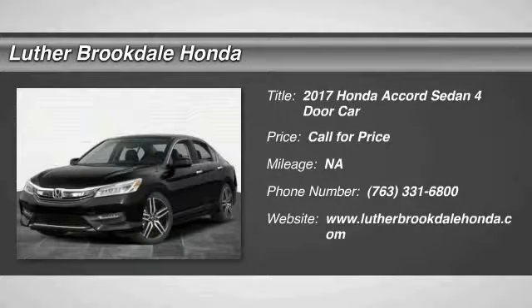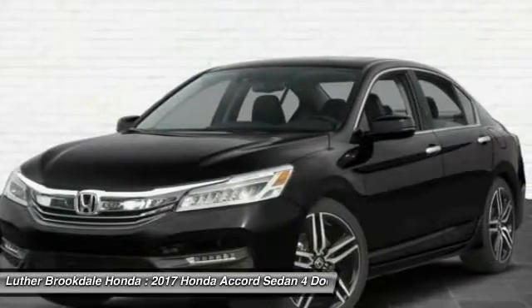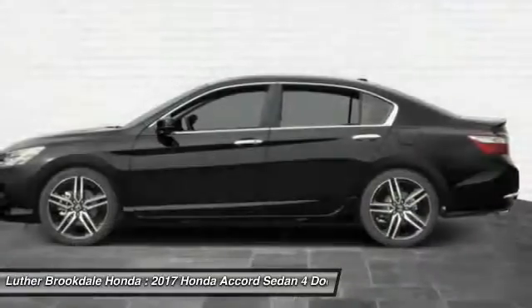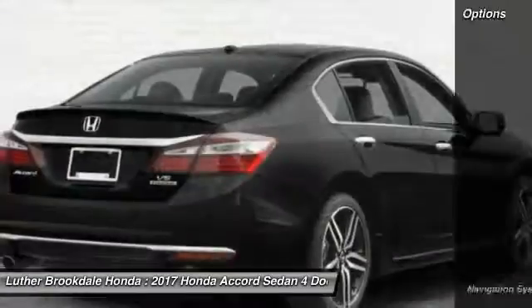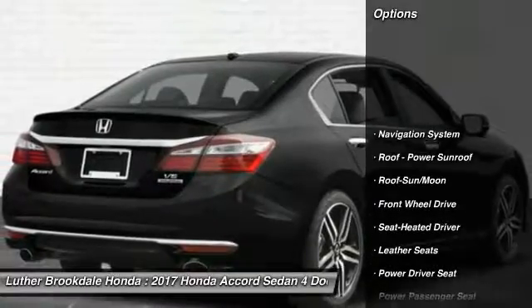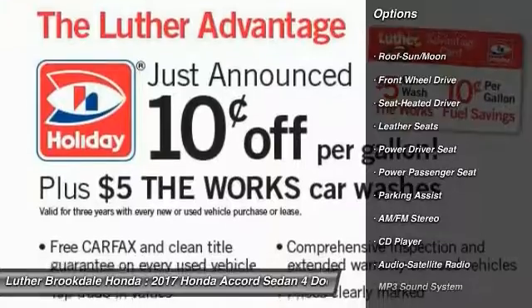Make a great choice today with the 2017 Accord — ingeniously simple yet overflowing with luxury and technological creativity. Here are some of this vehicle's great options: anti-lock braking system, navigation system, traction control, power passenger seat.